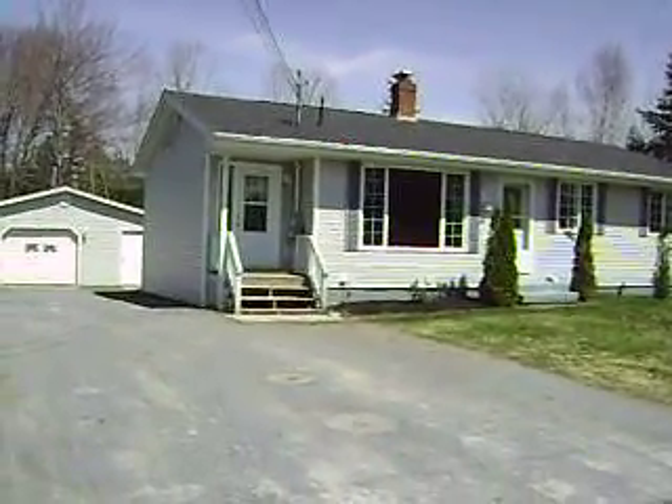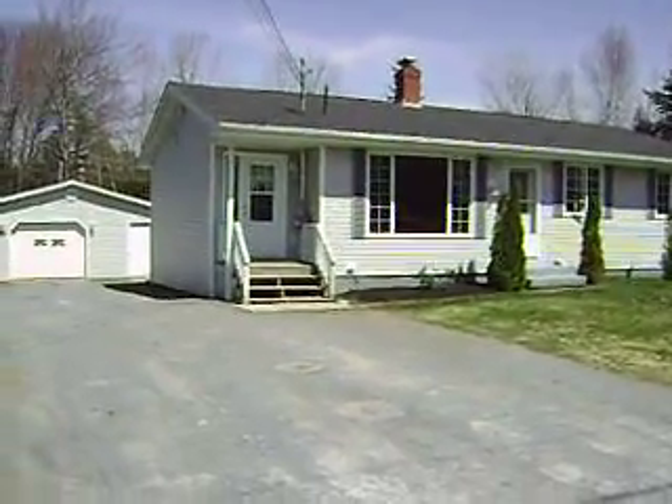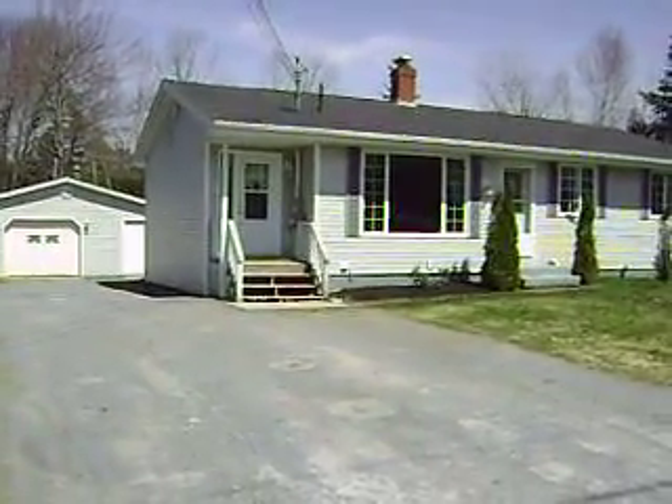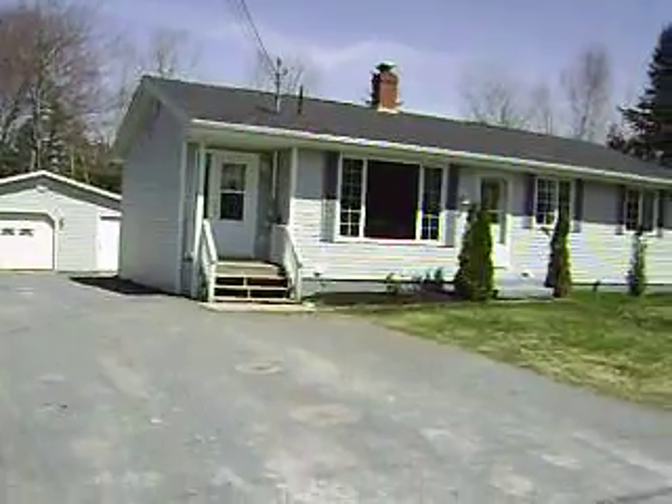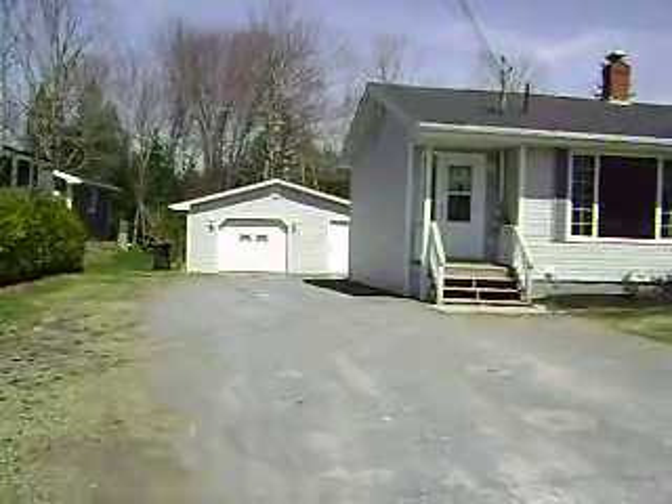Hi everybody, welcome to 39 Bartlett in Hampton, New Brunswick. Really nice bungalow here — it's got a walkout basement with a granny suite, an in-law suite, and a detached garage as well.